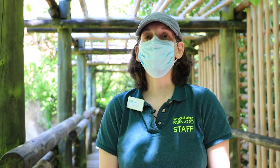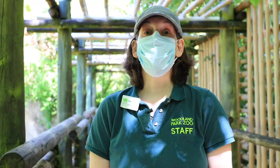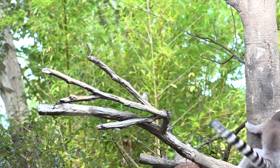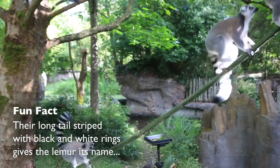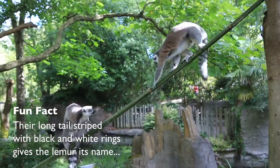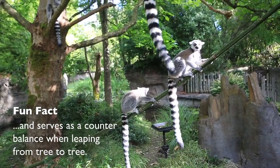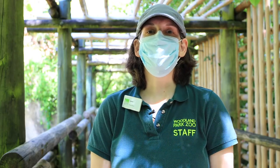The exhibit also brings out natural behaviors like jumping. Ring-tail lemurs can jump upwards of 20 feet, and what's great about the exhibit is there are so many trees and it's a pretty big space for five lemurs. They're able to jump and leap, keeping those muscles exercised and expressing their natural behaviors.